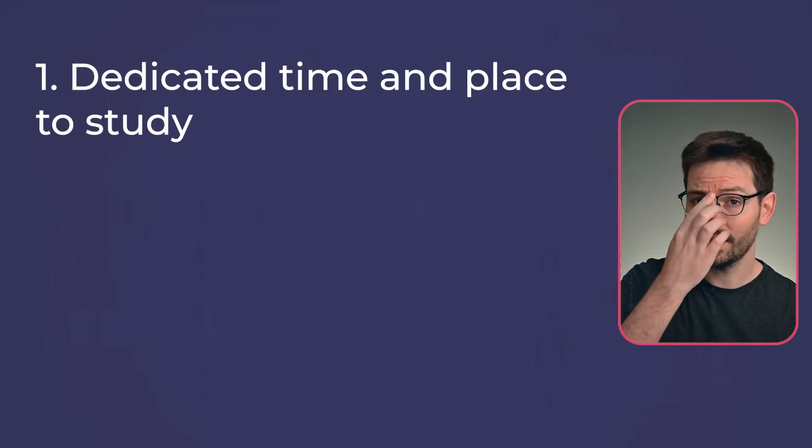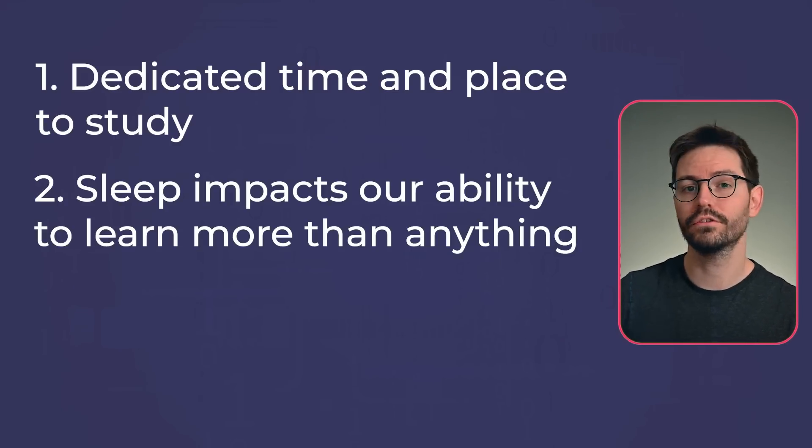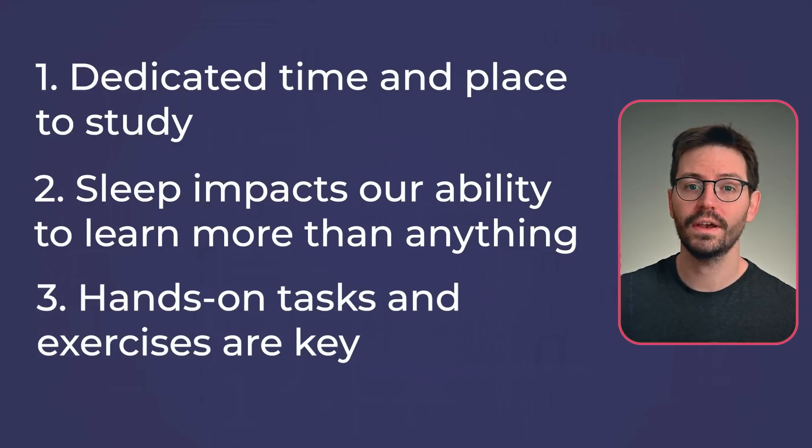Now we know what we need to do — what's an effective way to do it? My general study advice boils down to a few things: have a time and a place to study and make a habit of the schedule. Don't neglect your sleep — it's one of the biggest things to get right. Do the exercises and hands-on tasks provided, and take good notes along the way. Focus on getting the fundamentals right, like good sleep and a consistent schedule, and over time everything else will fall into place.